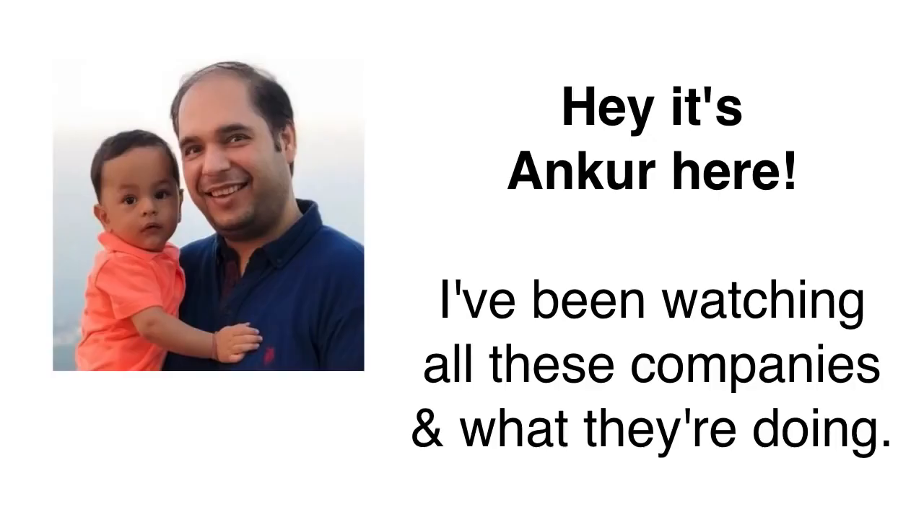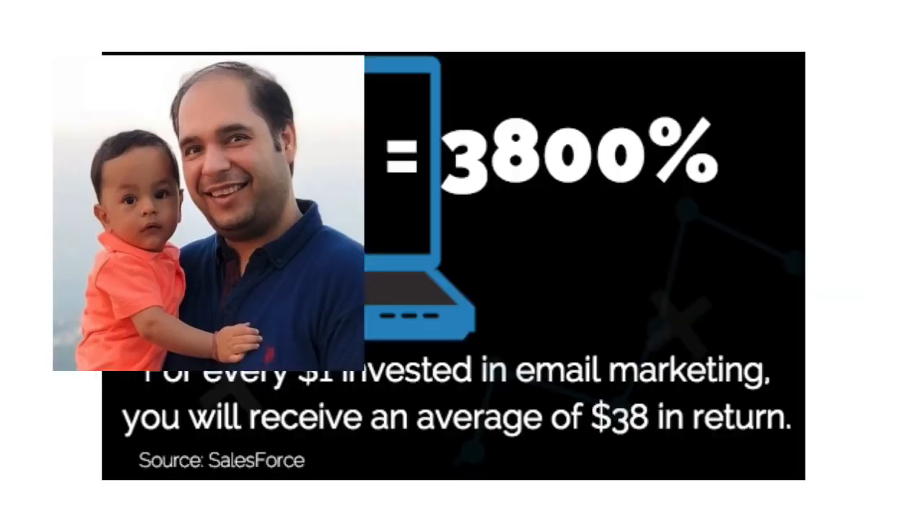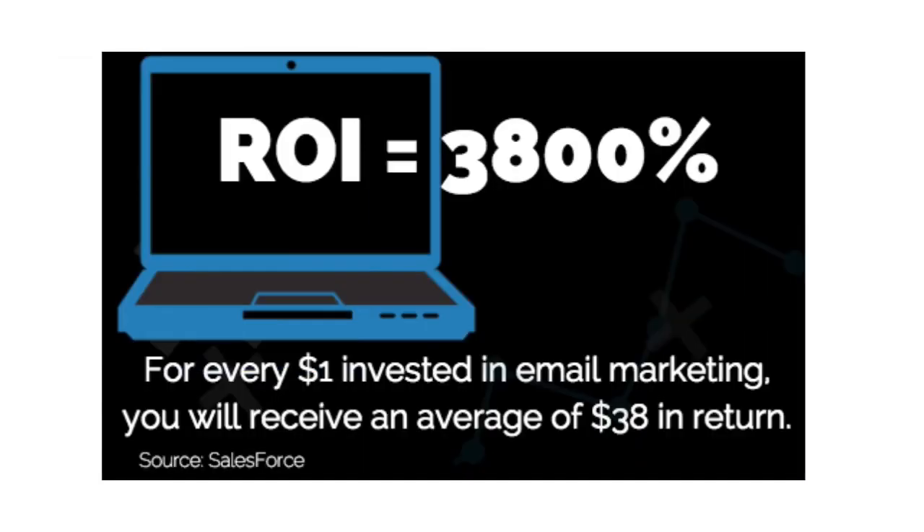Hi, my name is Ankur Shukla and I've been watching all these top companies and how they've been doing their email marketing. These companies are actually getting over 3,800% ROI on their spending.